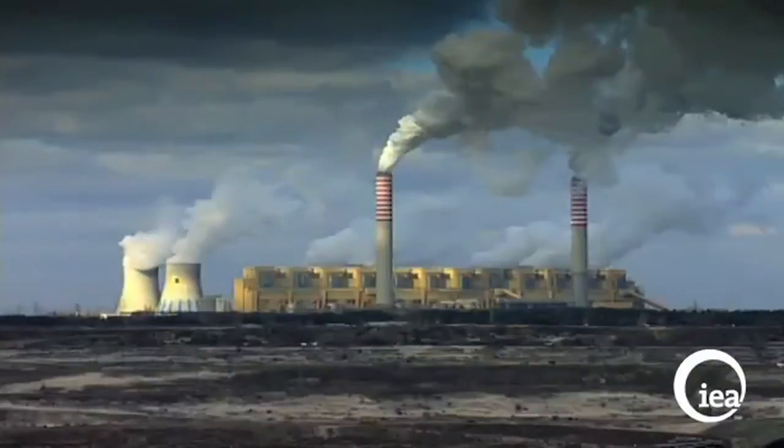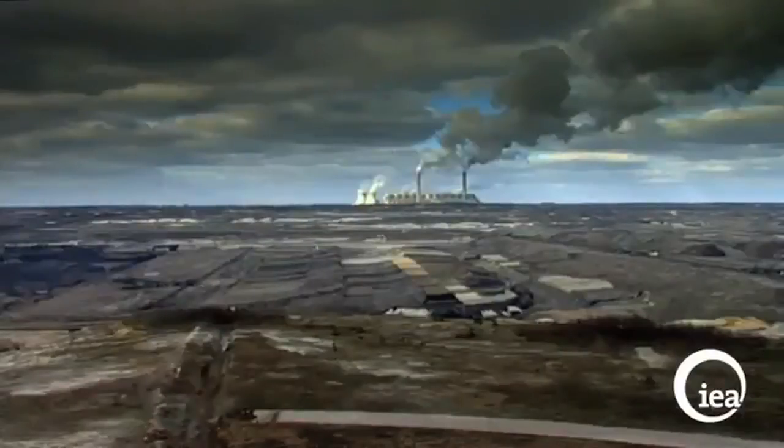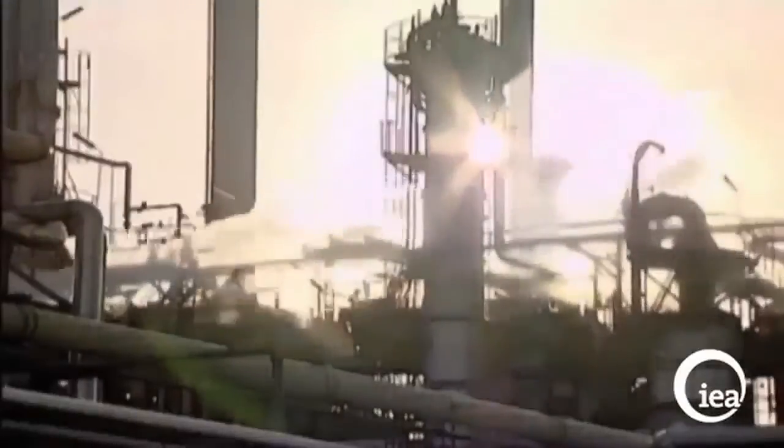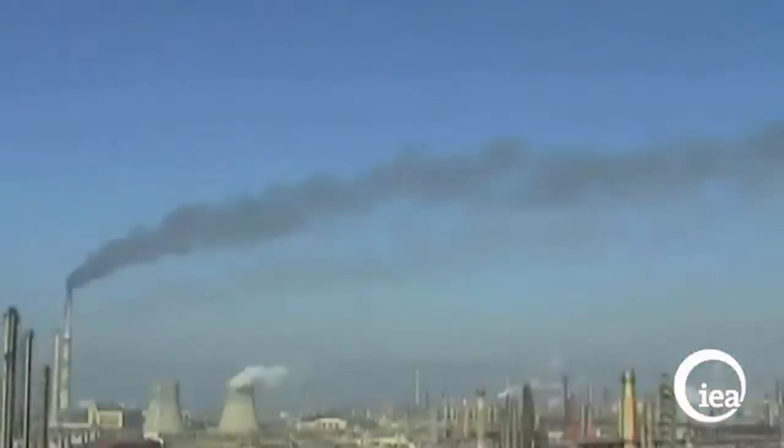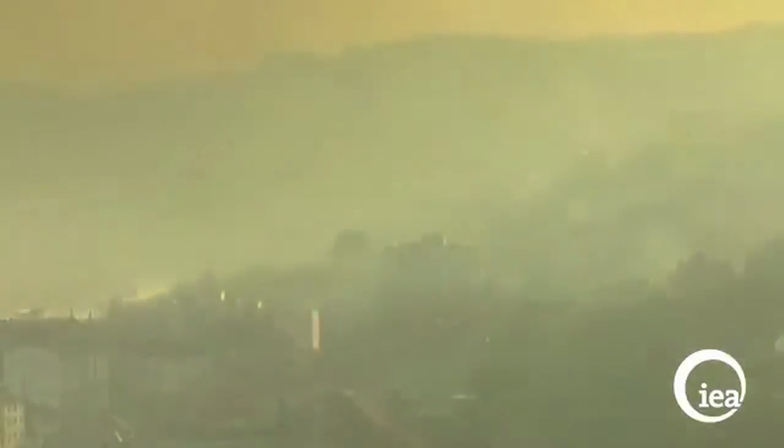Coal use has never stopped increasing and the forecasts indicate that unless dramatic policy action occurs, this trend will continue in the future. If this happens, then greater efforts are needed by governments and industry to embrace cleaner and more efficient technologies to ensure that coal becomes a much cleaner source of energy in the decades to come.